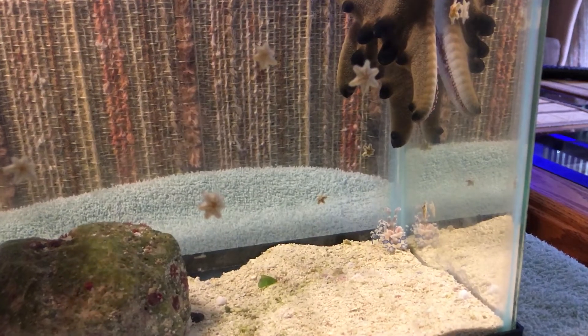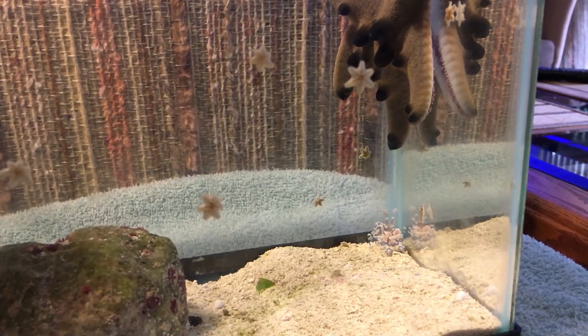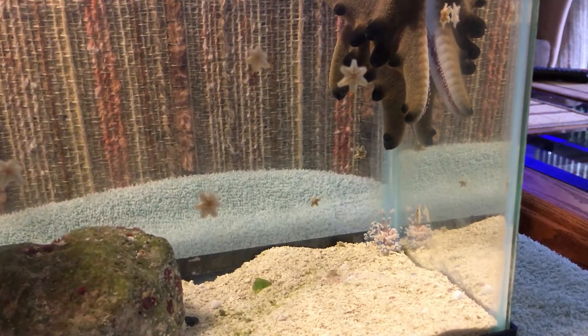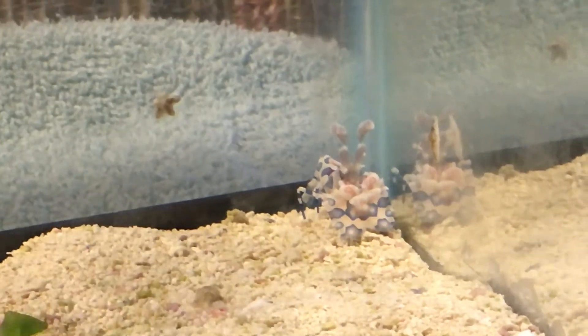Welcome to the Skookum Chuck Reef, I'm the Skookum Chuck Reefer. Thanks for watching and subscribing, I hope everyone's having a great day. This is a little harlequin shrimp that we put in the display tank yesterday.